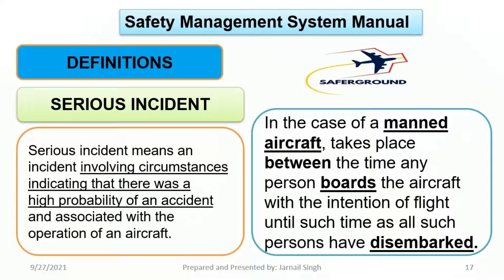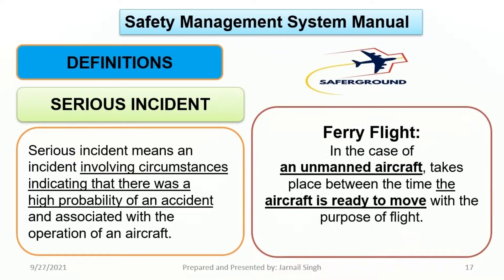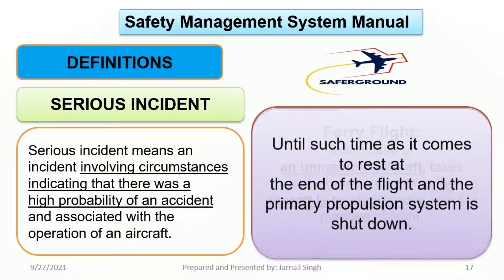In the case of a manned aircraft, a serious incident takes place between the time any person boards the aircraft with the intention of flight until such time as all such persons have disembarked, and the aircraft comes to rest at the end of the flight and the primary propulsion system is shut down.